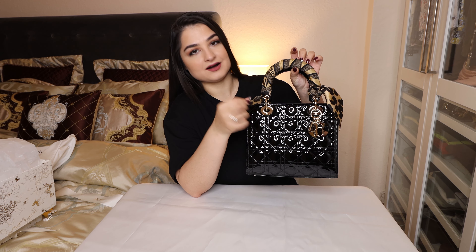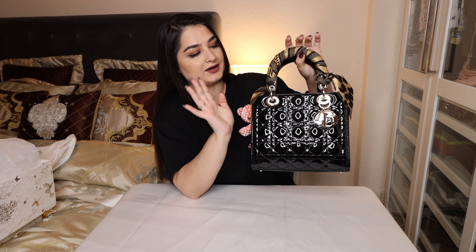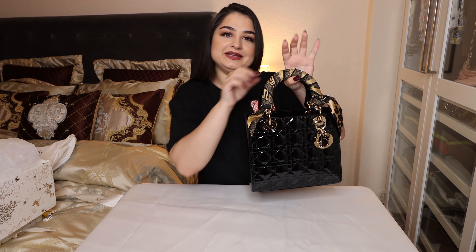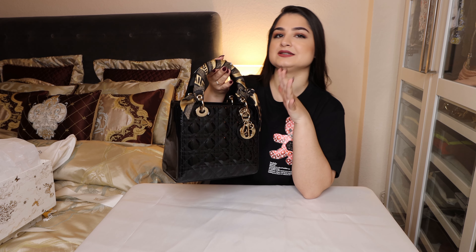Those little scarves at Dior are called Micas, and I went for a black one with golden accents so it matches the bag. They had other Micas in red, yellow, or actually any color you wish for, but I wanted a simple one.